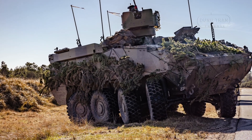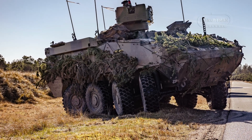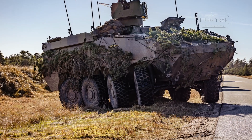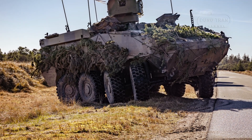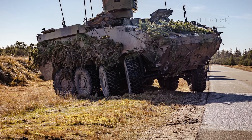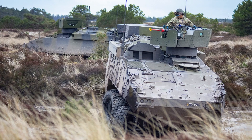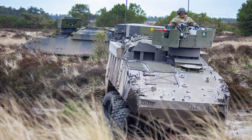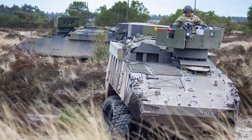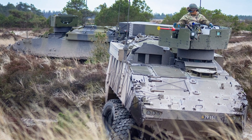Engineered for adaptability, the Piranha V is powered by a 577-horsepower MTU 6V 199 TE21 diesel engine, achieving speeds of 100 km/h and a 1,000 km range, with its hydro-pneumatic suspension rivaling tracked vehicles in cross-country performance. Accommodating a crew of three and up to eight passengers, it offers modular armament options from 30mm cannons to anti-tank missiles, and robust STANAG 4569 protection against 14.5mm fire all around and 30mm frontally.